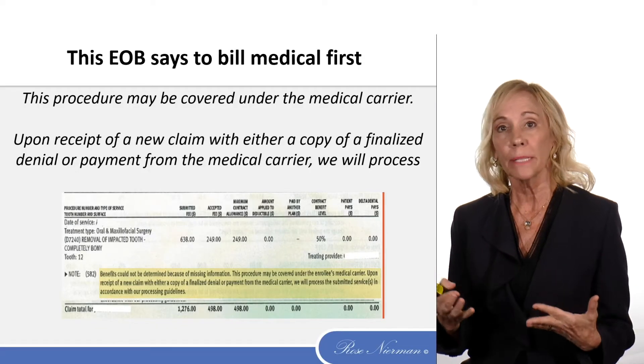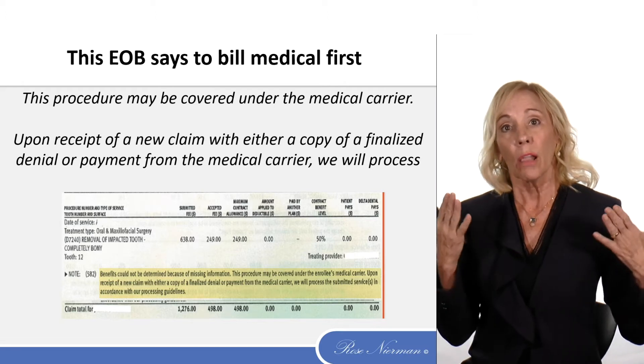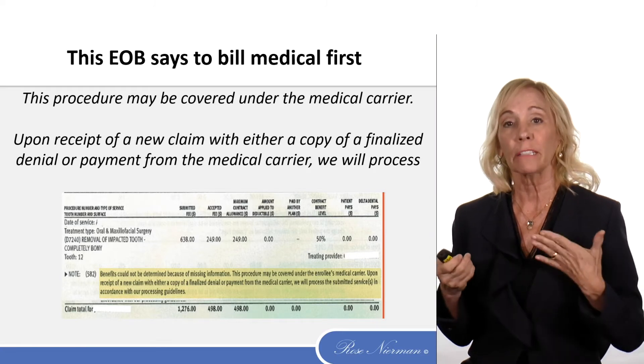This is an EOB for an oral surgery from dental that said we'll look at the claim after you bill medical and send us a denial or payment from medical.